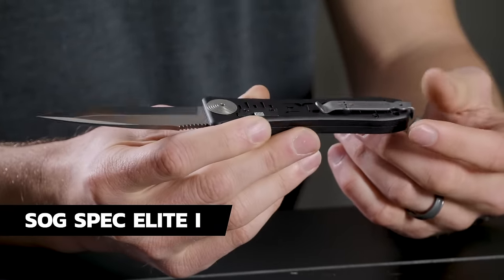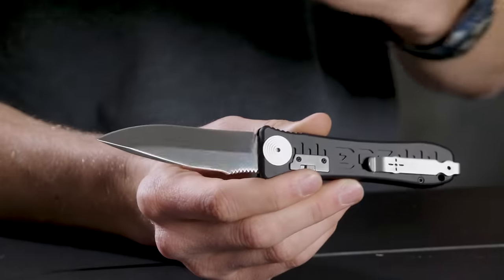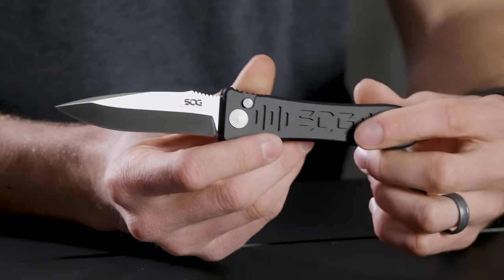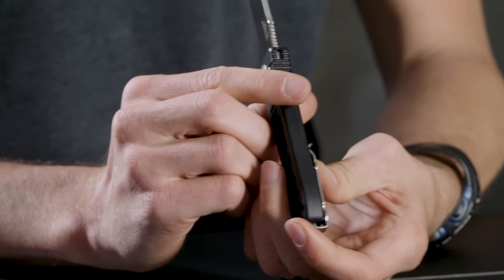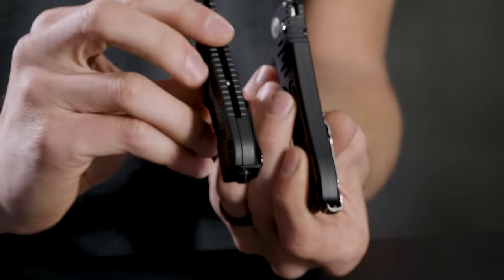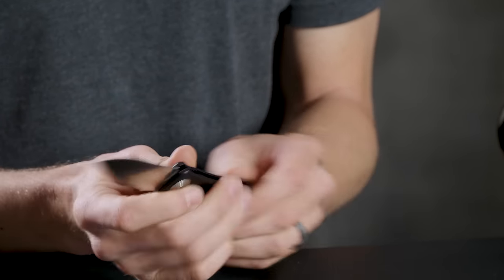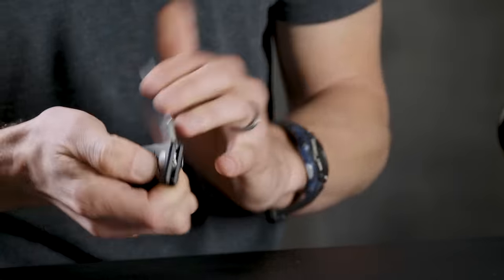Next on the list is the SOG TAC — kind of a classic auto in my mind. It wasn't in our top sellers so we threw it in at the end, but it's really good. One thing I like about this one is it's really thin. Compare it to the SCH-60 — look how thin the SOG TAC is. It also has a lock on the back, deep carry clip, and they're very snappy.